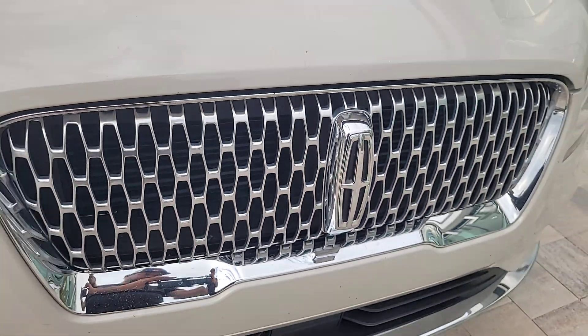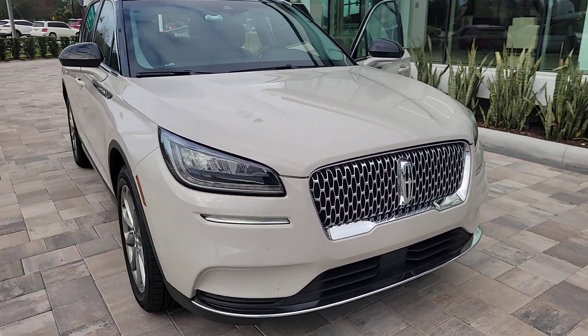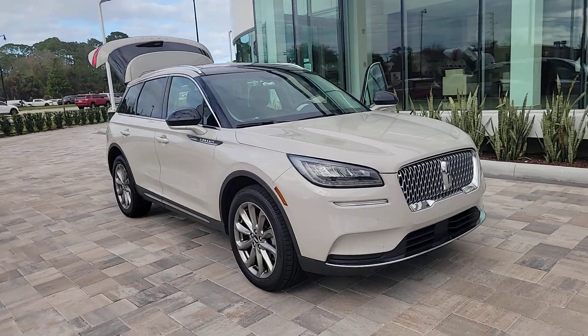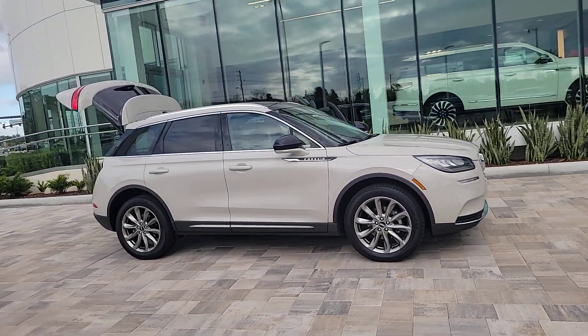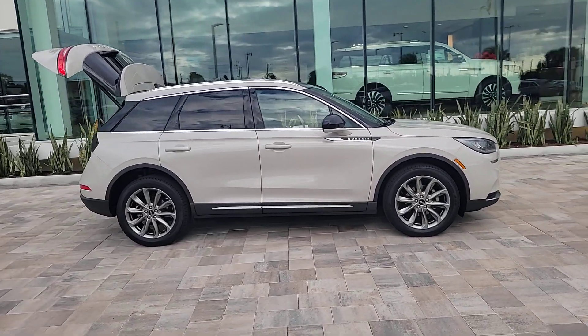Here is a wonderful 2020 Lincoln Corsair. With less than 40,000 miles on the odometer, this vehicle stands out from the rest. Follow your heart's desire in this sleek, bold Corsair.